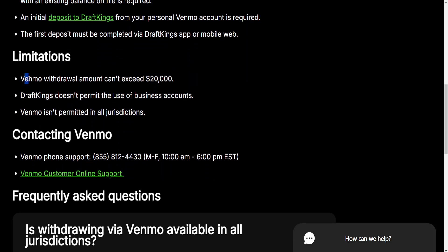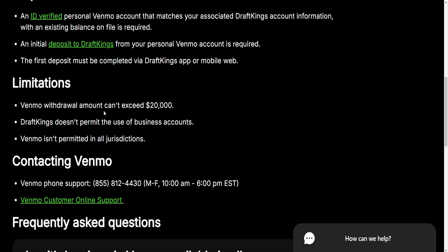Here are some limitations. The withdrawal limit cannot exceed $20,000. It doesn't permit the use of business accounts, and Venmo isn't permitted in all jurisdictions.